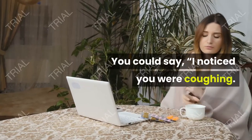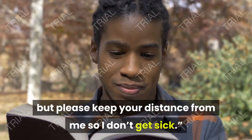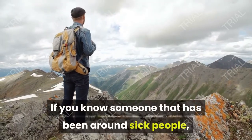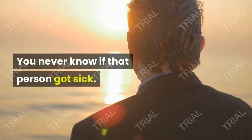You could say, 'I noticed you were coughing. I hope you feel better soon, but please keep your distance from me so I don't get sick.' If you know someone that has been around sick people, it's a good idea to distance yourself from them too. You never know if that person got sick.